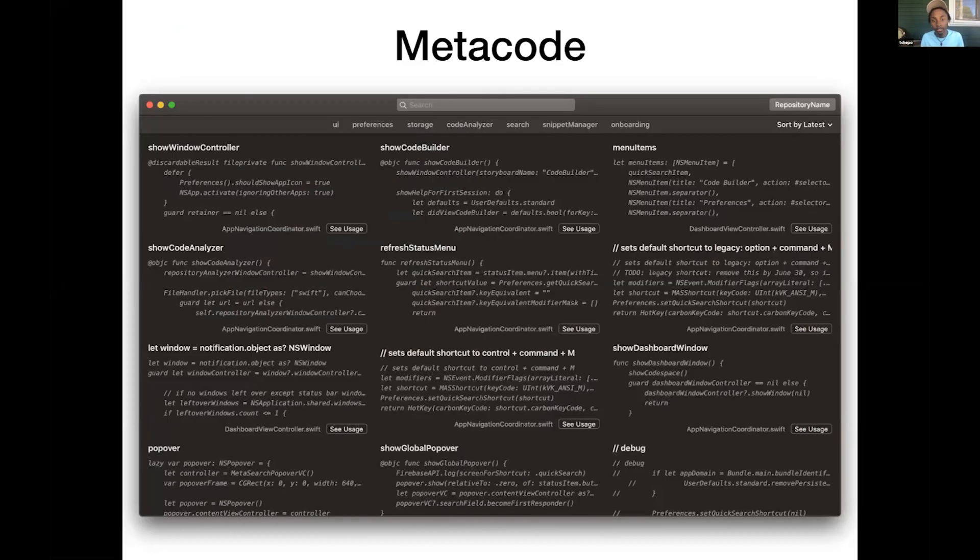The solution looks like this. This is Metacode. It is a unified view of all the code in your code base, and you can filter by feature — for example, if you're working on a certain segment of code. So even if you're new to the code base, you can immediately get started and know where all the code is.